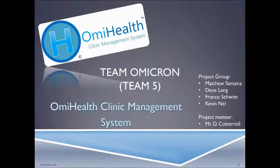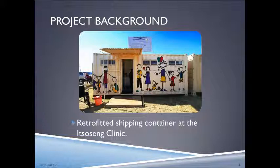In this video we'll be providing you with a brief background of why we elected to make the system for our final project. Effective clinic management is a problem facing many South African clinics due in part to a lack of IT systems infrastructure and available clinic IT systems. There is currently no digital system in place within South Africa that caters to the needs of government clinics and privately sponsored clinics. This brings us to our sponsor: the Itzotsen Clinic, situated in Johannesburg in the immediate vicinity of Cosmo City. The clinic comprises a few shipping containers that have been retrofitted to suit the needs of a clinic.